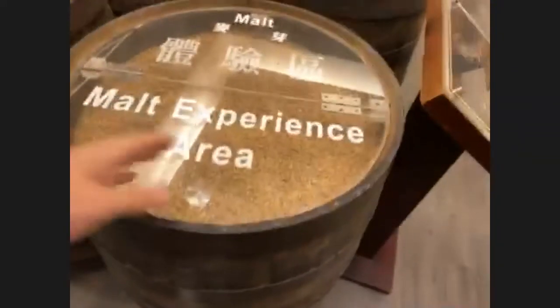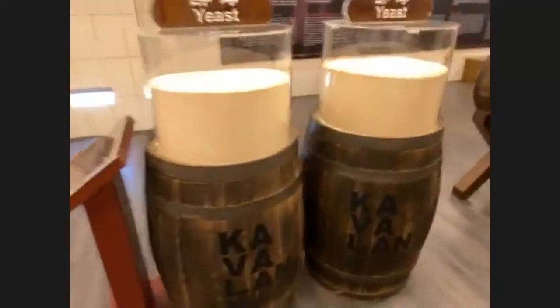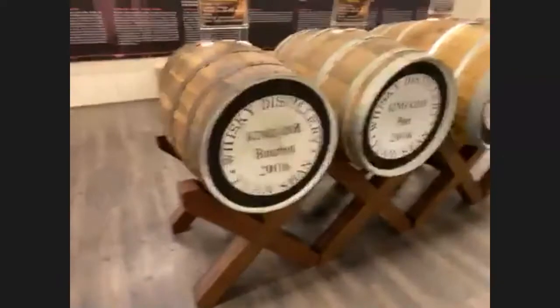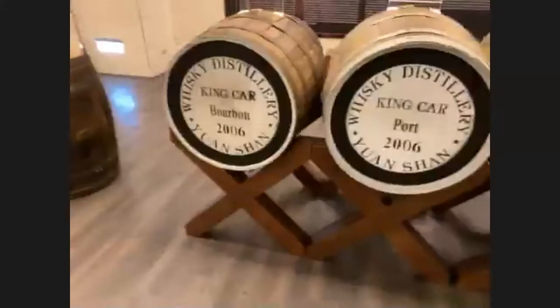When you come in here, they have the malt experience area where you can actually get right in there and smell the malt that they're using. That's the regular one and the peated malt. It's a very hands-on area. They talk about the different yeast and the process. This is the area I'm a little worried about getting cut off, but hopefully it sticks around.